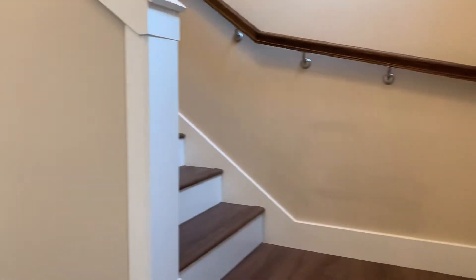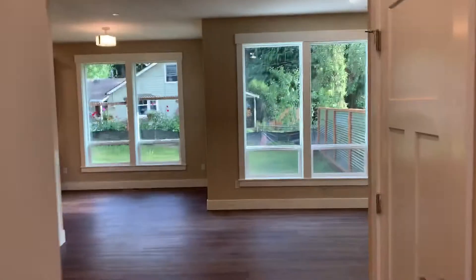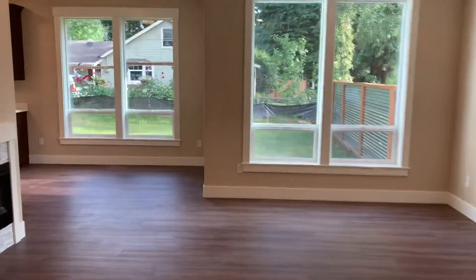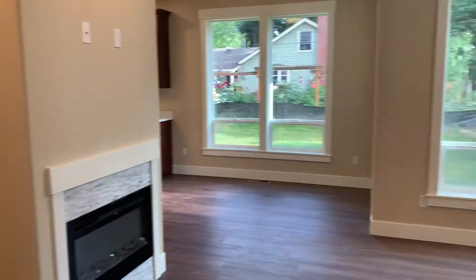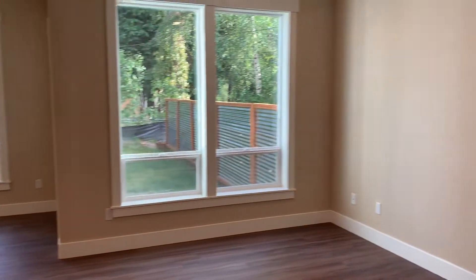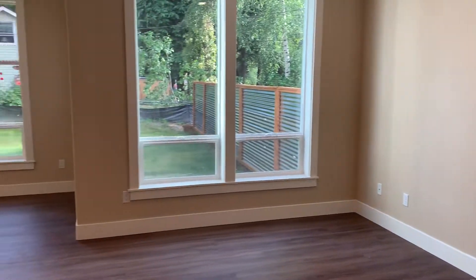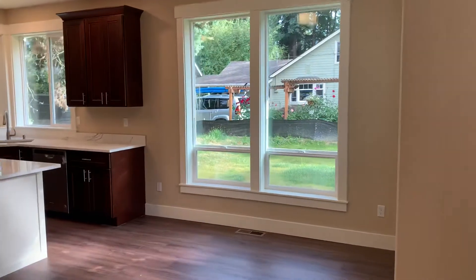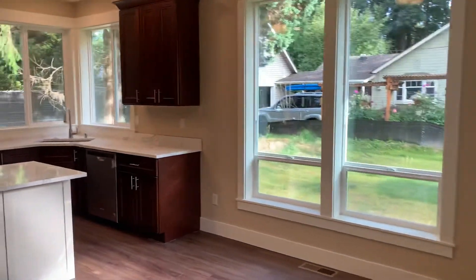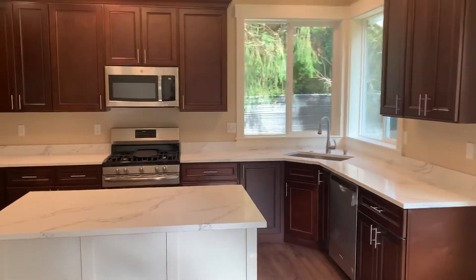Right off to the right you have your staircase, but we're gonna go take a look at the rest of the house first. Nice open layout. Gas fireplace. Living room. Dining room. And kitchen.